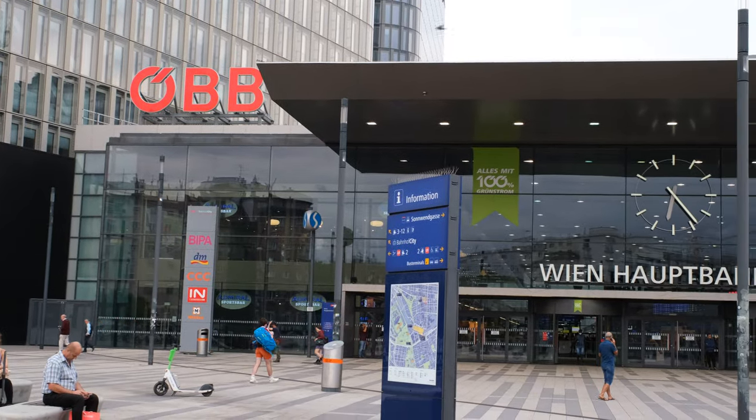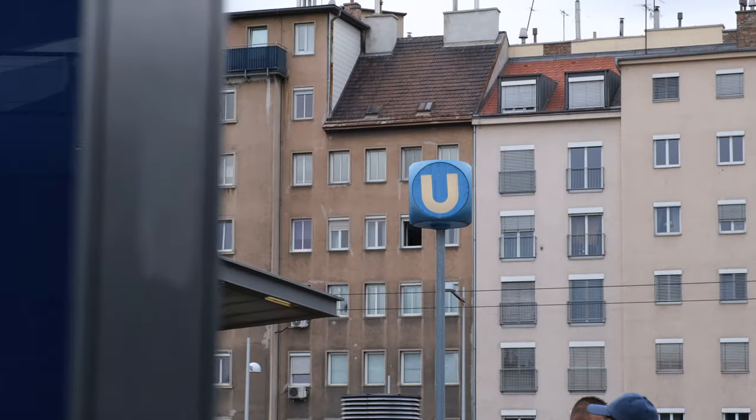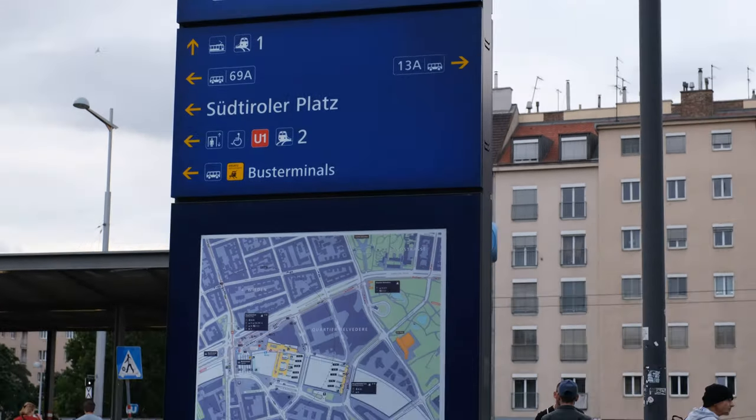They've done something very interesting with the wayfinding here. They've drawn a line which indicates a six-minute walk, and it gives you a bit of context about where you're going. The branding is also spot-on, and you'll see these boards all over the city center and beyond.